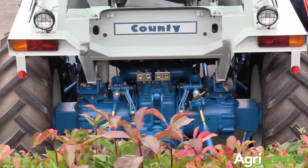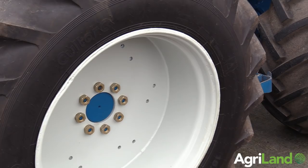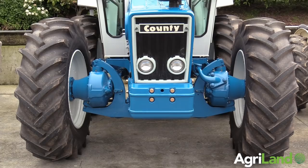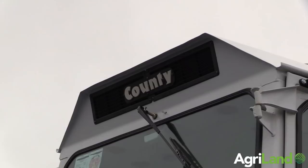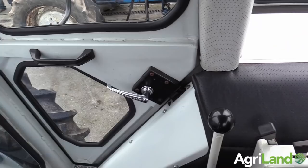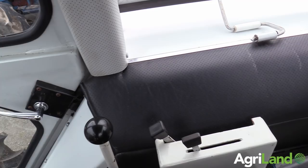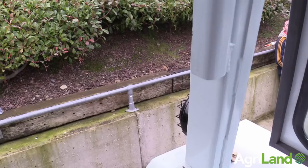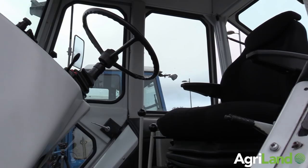I bought this tractor about eight years ago — it came up for sale down in Kerry. It was formerly bought new by the ESB in 1981; they bought four of them on the same day. On the day it actually cost thirty-five thousand pounds brand new. It was fitted with a HIAB crane on the back and a ten-ton winch on the front, and its job was to work on an ESB power line up around the Kinnegad area. They used those tractors for a couple of years and then left them idle in the yard.